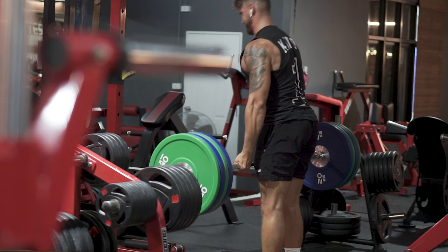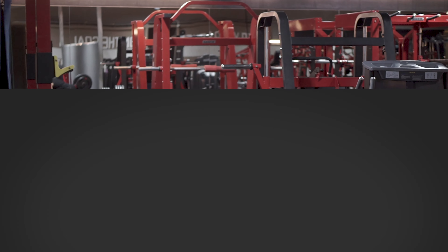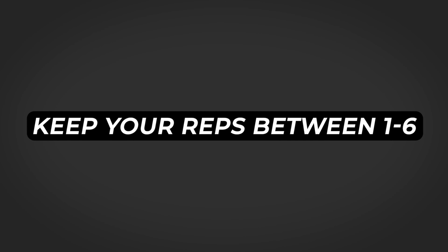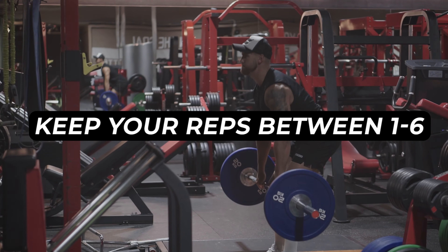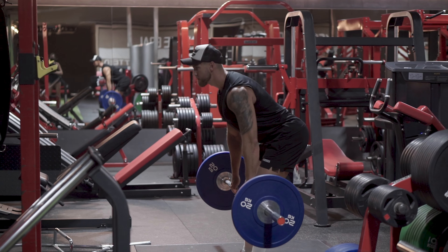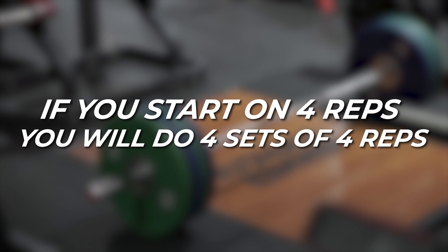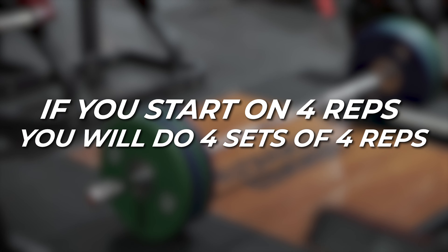You're going to begin your strength training session by picking at least one strength training exercise where your focus is on moving as much weight as you possibly can. As an example, during a push day that could be a bench press, and during a leg day or a pull day that could be a deadlift. I would then pick a solid rep range for that exercise — usually anywhere between one to six reps.